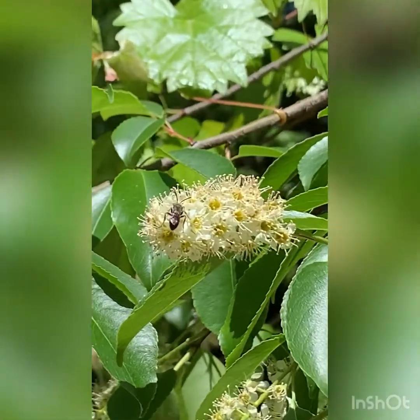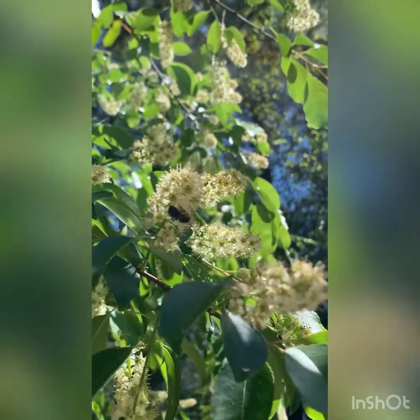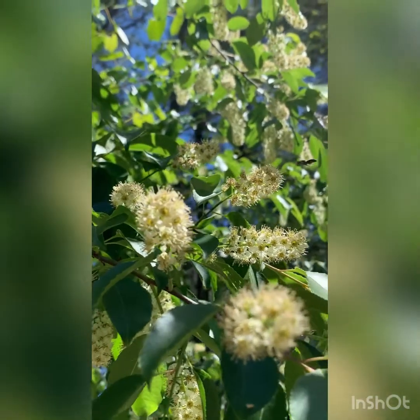This is a worker bee. One of the jobs of the worker bee is to go from flower to flower and collect nectar and pollen. Nectar is stored in a honey stomach. A bee must visit about 100 flowers to fill up their honey stomach.